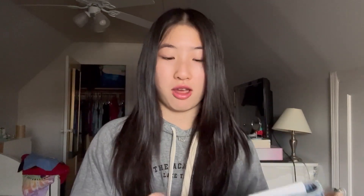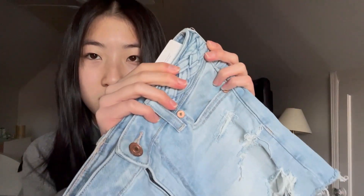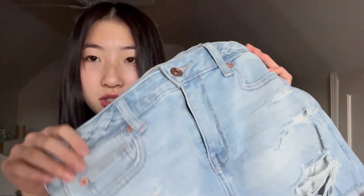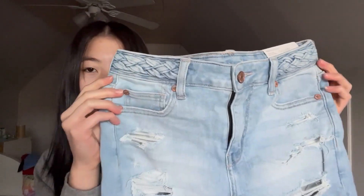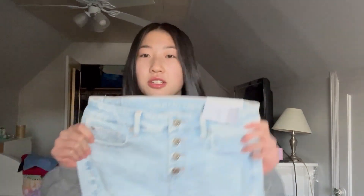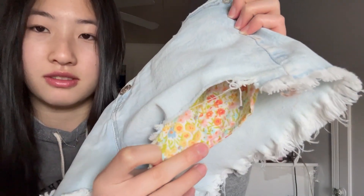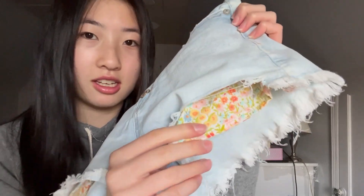Sorry, little intermission — that was the smoke alarm because my parents are cooking right now. Okay, so this is a lighter pair and I really like it because on the top here it has this braided thing that looks really cute, kind of like a belt but not really at the same time. Last but not least is this lighter one. I really love this one because at the bottom where the pocket is, it has all these flowers which just gives it like a pop of color.